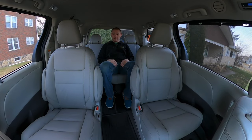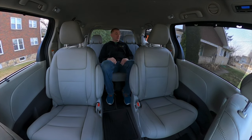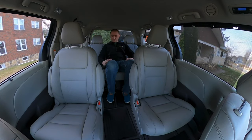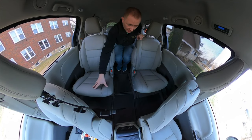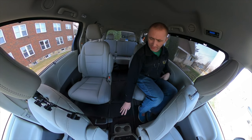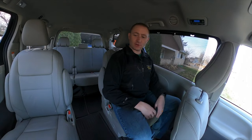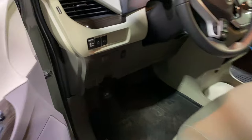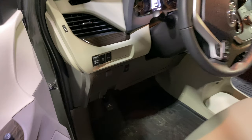I've got to give Toyota credit — there are things I definitely like compared to the Grand Caravan. There are four cup holders back here: two in the center for the middle seat, plus door-side cup holders on both rear doors. One quick note — to open the fuel door, you pull a lever down by the driver's seat. It's a nice secure way of doing it.